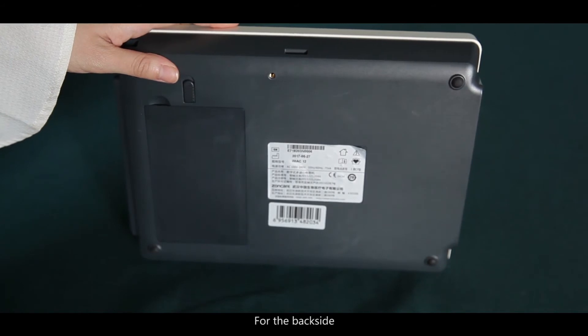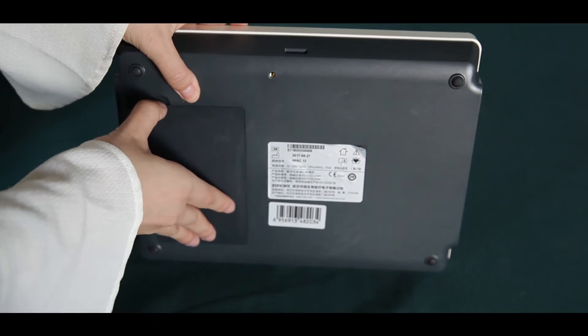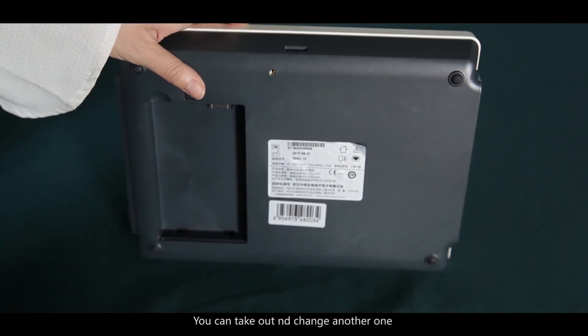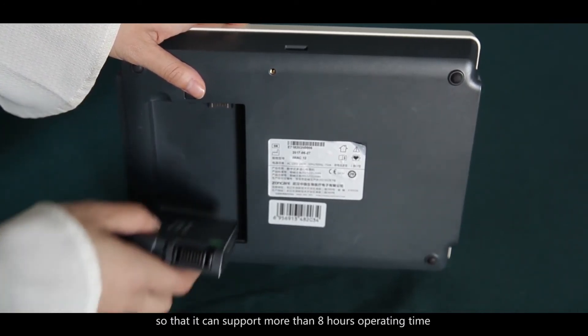On the back side, there is a battery area. You can take out the battery and change it for another one, so the device can support more than 8 hours of operating time.